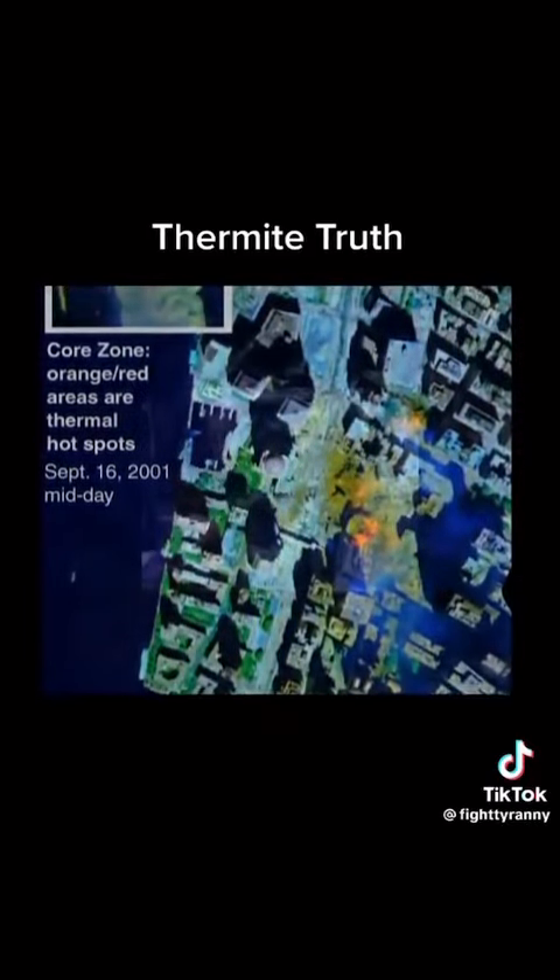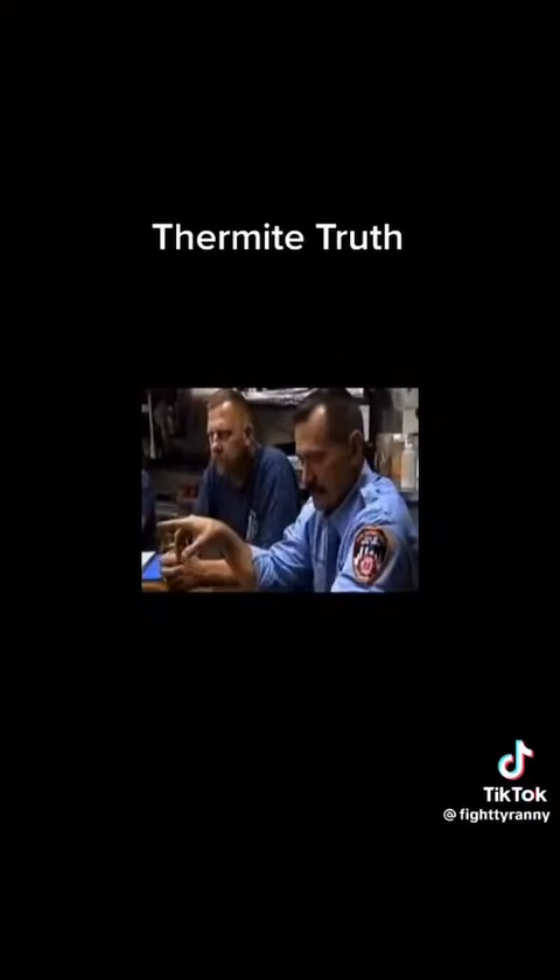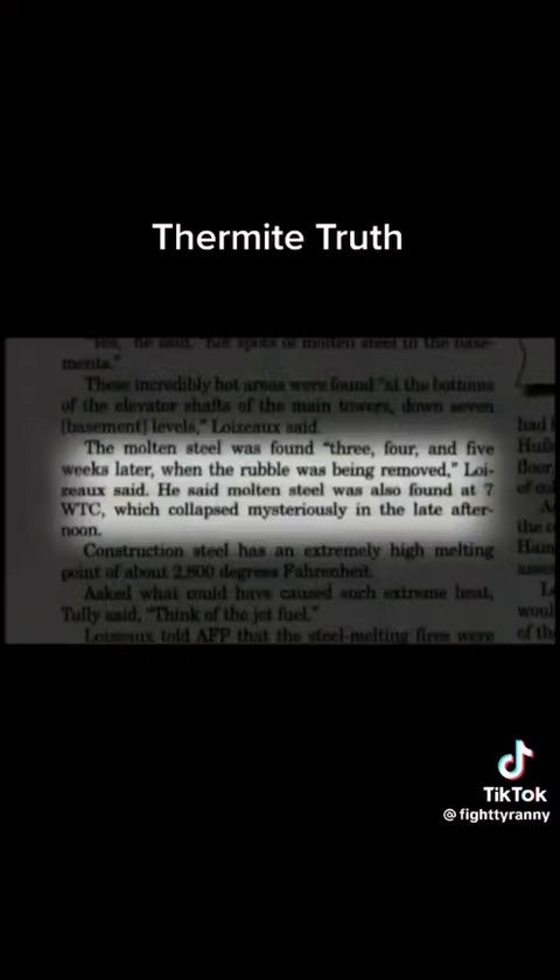You'd get down below and you'd see molten steel, molten steel running down the channel rails, like you're in a foundry. The molten steel was found three, four, and five weeks later when the rubble was being removed. Molten steel was also found underneath World Trade Center 7.